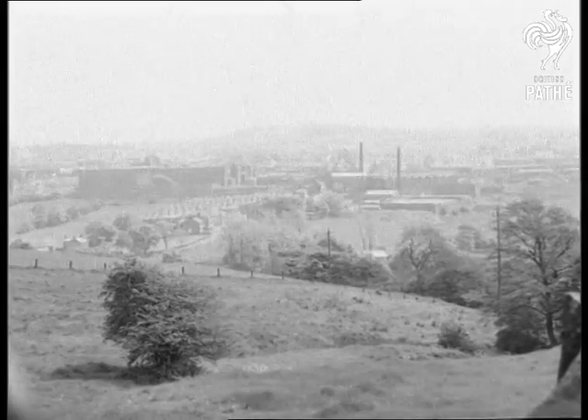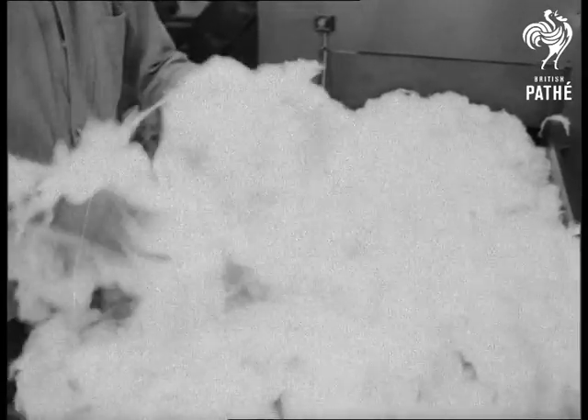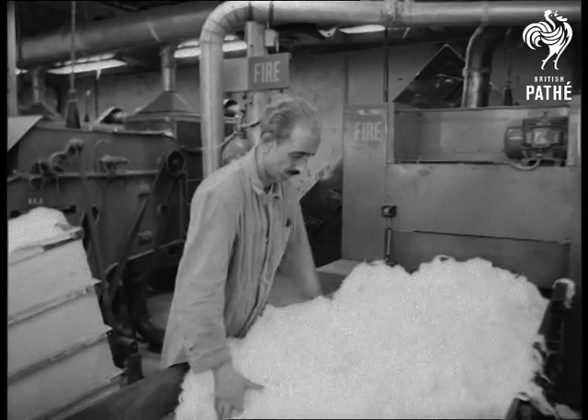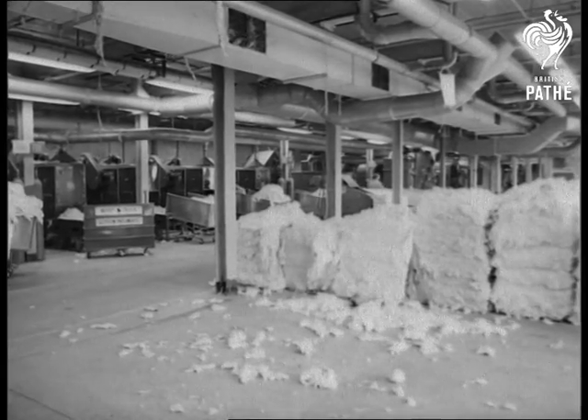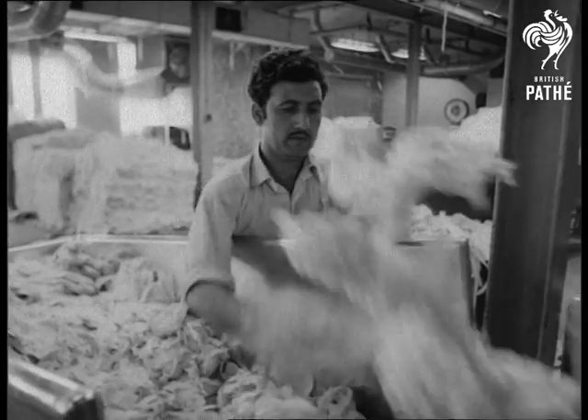Outwardly, it's just an ordinary Lancashire spinning mill, but how different is this plant at Brierfield near Nelson? These old production methods have been superseded, and it's now Europe's first fully automated spinning mill.